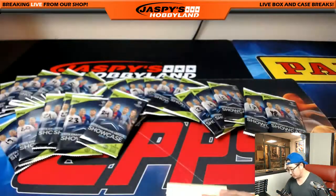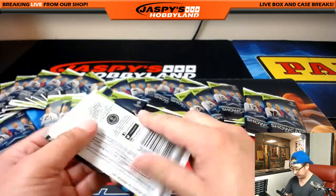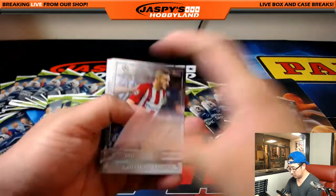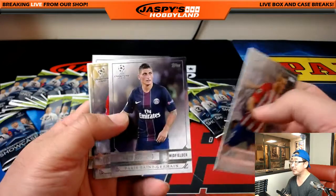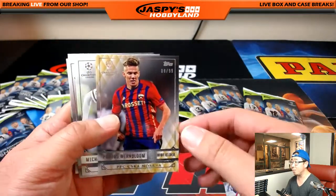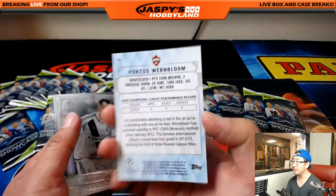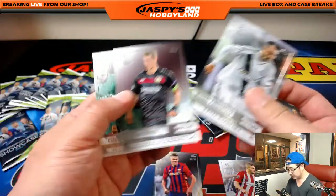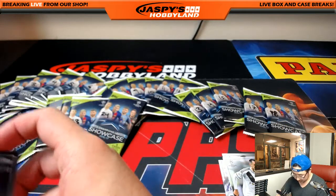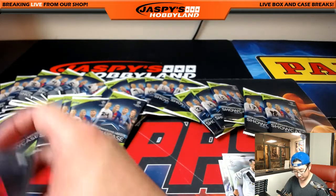BigBoys007, pack 20. Good luck, Dave. All right — Cook, Verratti, and 8 out of 99, Pontus Wernblum for CSKA Moscow. Nice. So a good numbered card there. Haven't seen an autograph yet, boys and girls.